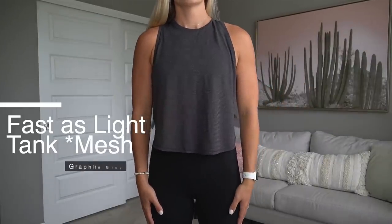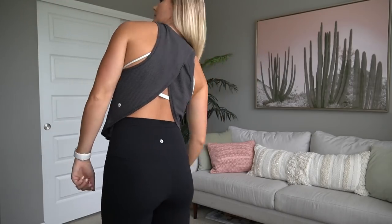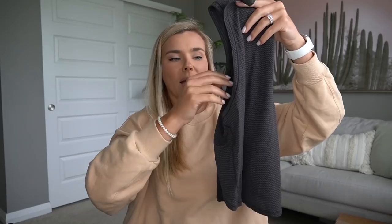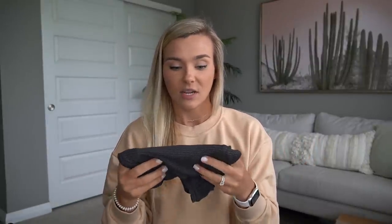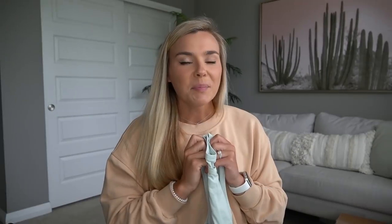Moving on to tank tops. The Fast as Light mesh tank — this isn't the same as the Swiftly material. You can see how see-through it is; it's textured with silver resin on there. I love their tank tops with the crisscross in the back and open back concept. It's very breathable, perfect for higher intensity workouts, and you could dress it up for a cute athleisure look. It's going to be very sweat-wicking and dry really quickly because it's very thin.